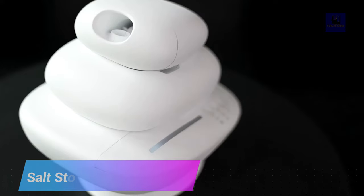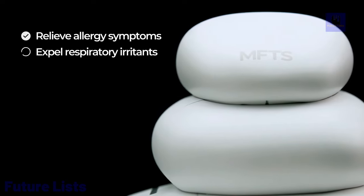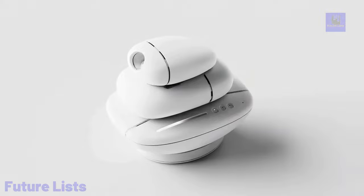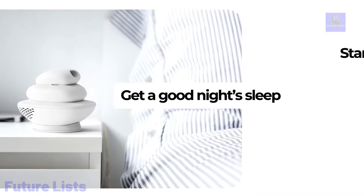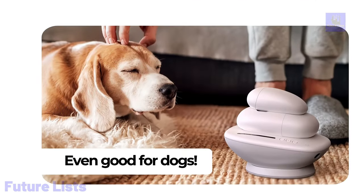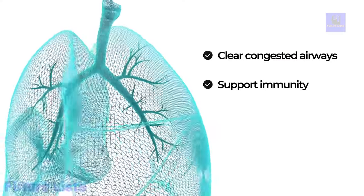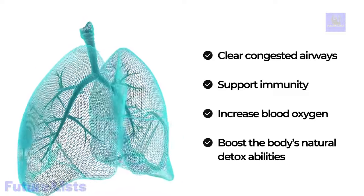Breathe easier with Salt Stone. This revolutionary all-natural device helps clean and purify your airways naturally. Enjoy improved respiratory health with just a few minutes of use per day — no more allergies, sinus problems, or other respiratory issues. It creates a therapeutic cloud of salt particles with ultrasonic vibrations which can be inhaled to reduce inflammation and clear mucus from the respiratory system. This device is non-invasive and drug-free, making it ideal for people of all ages, and provides relief from asthma and COPD.